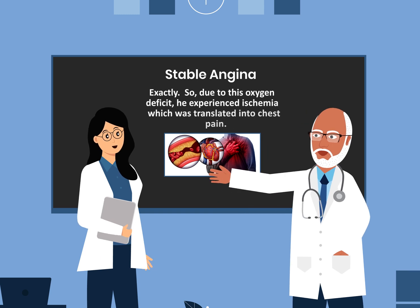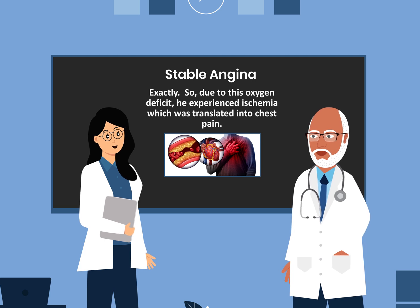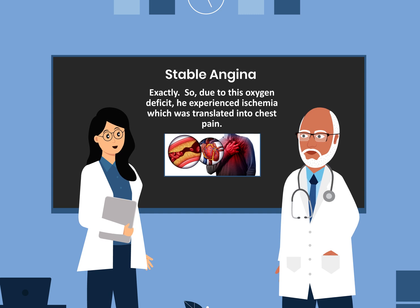Exactly. So due to this oxygen deficit, he experienced ischemia, which was translated into chest pain.